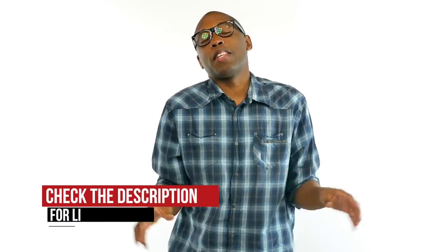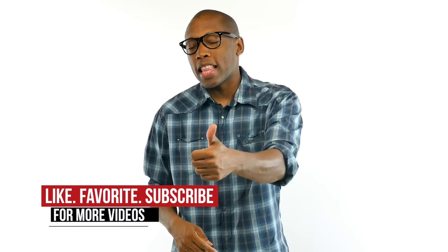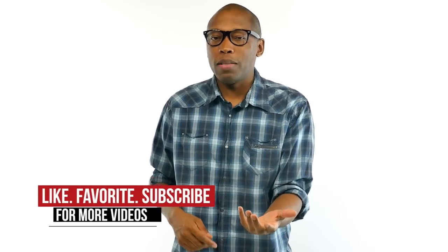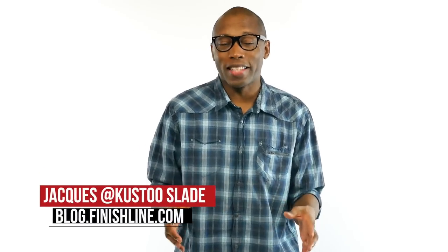There's a good mix of everything happening this week, so be sure to check below if you want to find out more info — I'll put some links down there for you guys. Also hit that thumbs up button and don't forget to subscribe so you can see more great content just like this. I am Jacques Slade. This is the Heat Check presented by Finish Line. And as always, guys, I appreciate you. I'll see you soon. Peace.